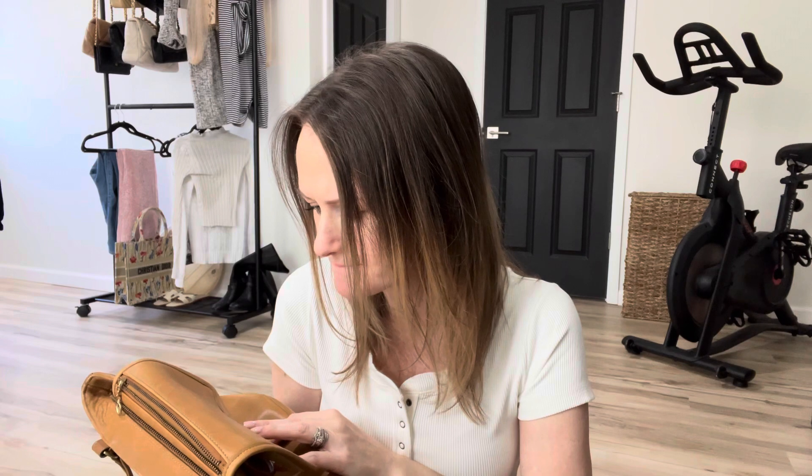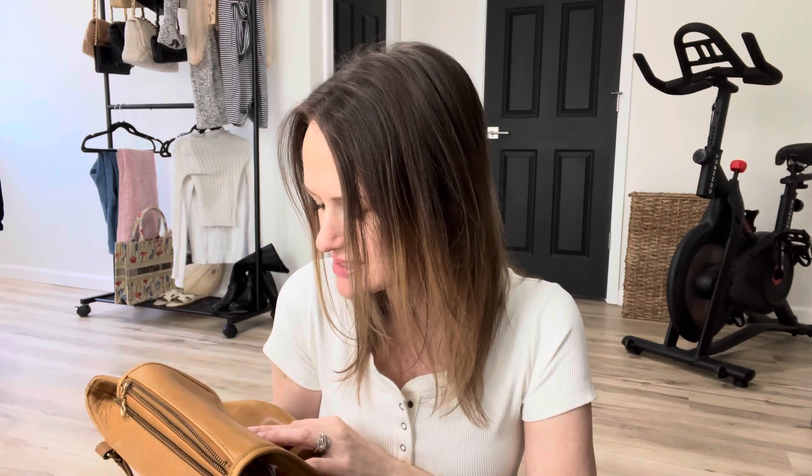So this bag was made in 1998, and going by that code you can see it was made in the U.S.